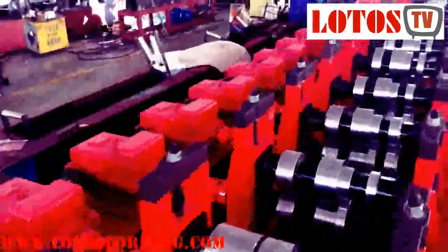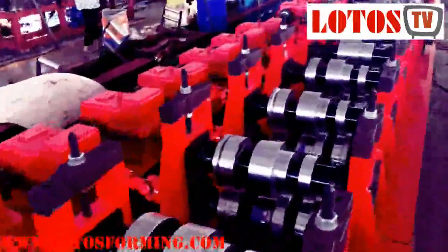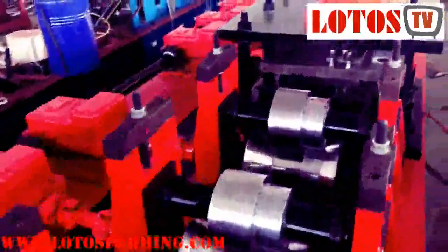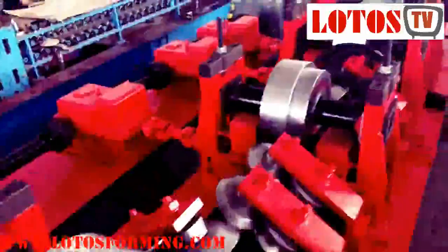Steel door frames are the product of choice for buildings such as schools, hospitals, offices, universities, and all buildings where the building owner has long-term responsibility for the care and upkeep of the building. Durability and ease of cleaning – steel provides a solid base and is resistant to warping, absorbing moisture, and does not shrink or expand.